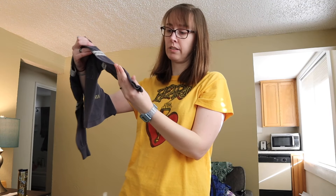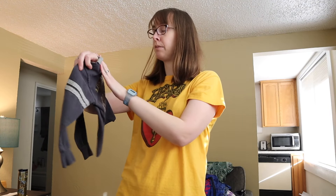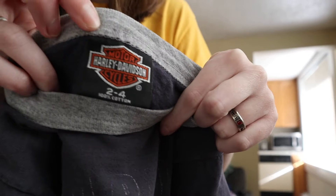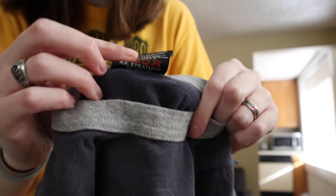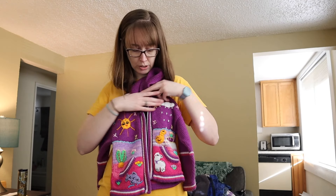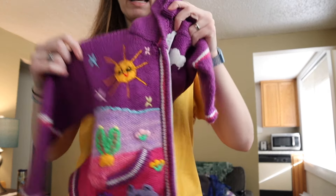The next kid item is a vintage Harley Davidson size 2, 100% cotton. This doesn't have a date on it, but it is single stitch and it is made in the USA. It's a Los Angeles Harley Davidson shirt — here's the front and the made-in-USA tag on the back. I just think this is the most adorable little shirt, it's so cute.